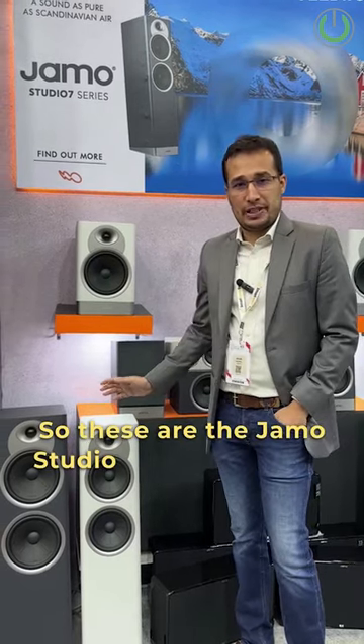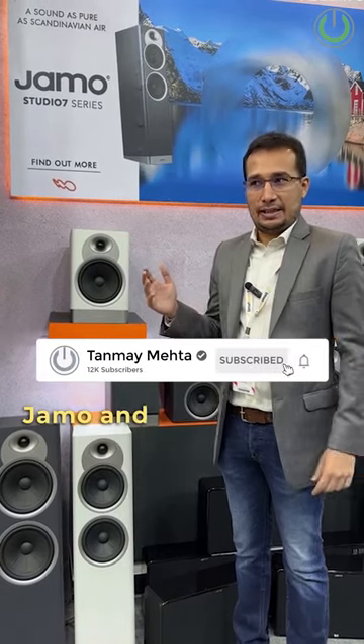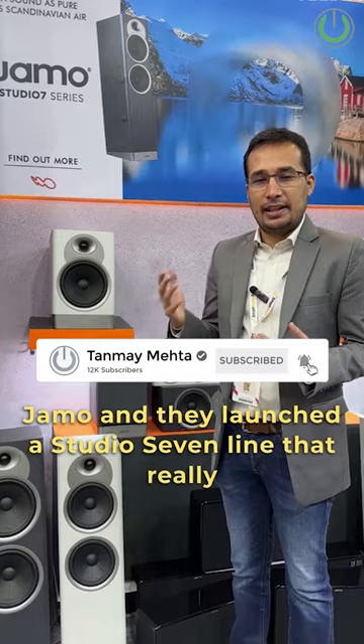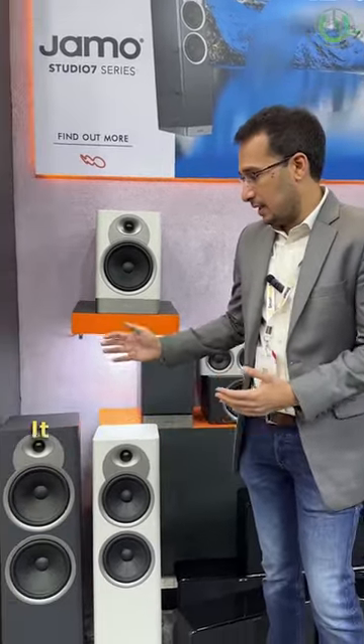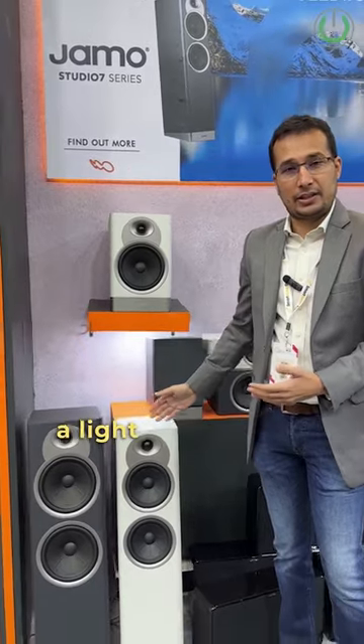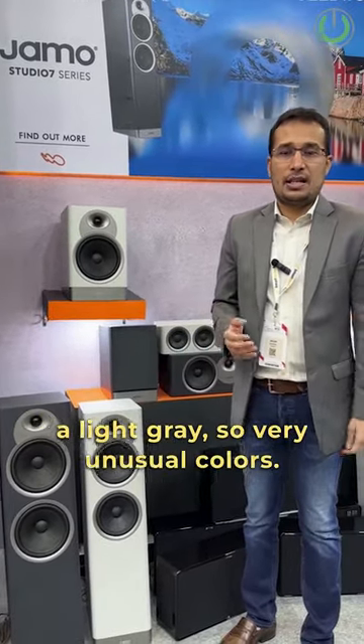These are the YAMO Studio 7 speakers. The 2022 Clips called it the year of rebirth of YAMO, and they launched a Studio 7 line that really goes back to YAMO's roots as a Scandinavian speaker company. It's been designed in Denmark, the sound was tuned in Denmark, it's got a fabulous aesthetic, and it comes in a dark blue and a light gray — very unusual colors.